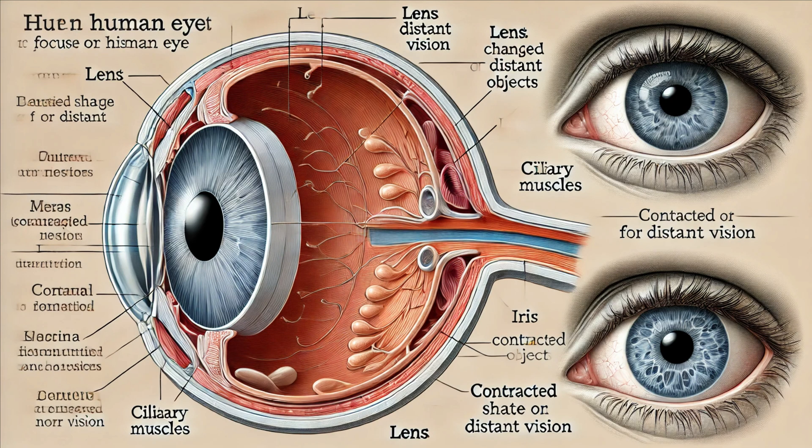Behind the pupil lies the lens, a transparent, flexible structure that focuses light onto the retina. The lens changes shape to adjust the focus, allowing us to see objects clearly at different distances. This process is known as accommodation.